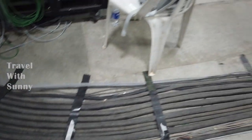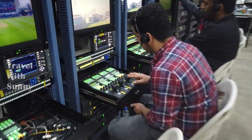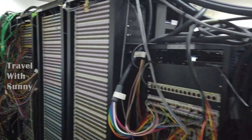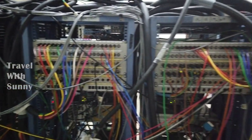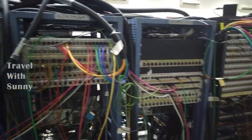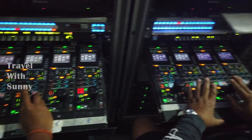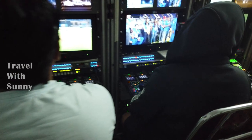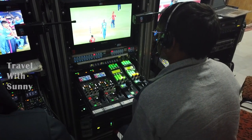The signals travel through lengthy cables, and only professional engineers know which cable goes to which of these units. These engineers make sure all the pictures, colors, and contrast look good and equal.